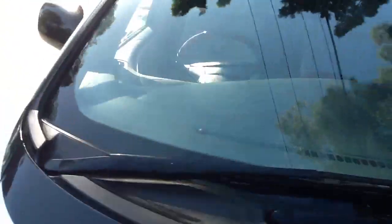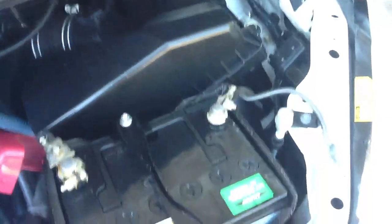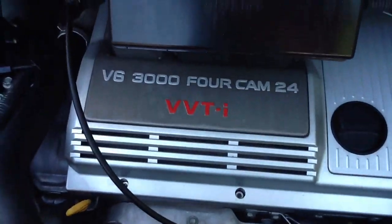Let me just show you under the bonnet quickly. Beautiful. This is a 3 litre V6 24 valve engine. I just drove this around the block here and it's a very very good engine — no smoke.